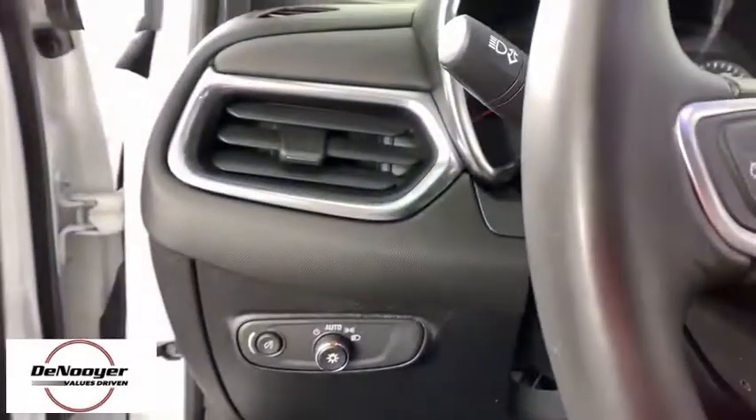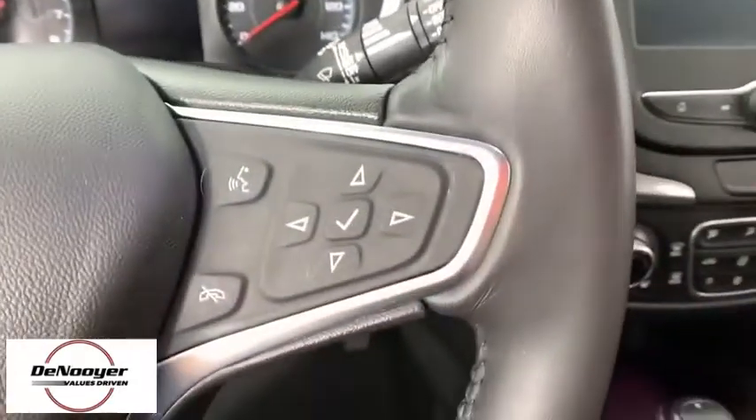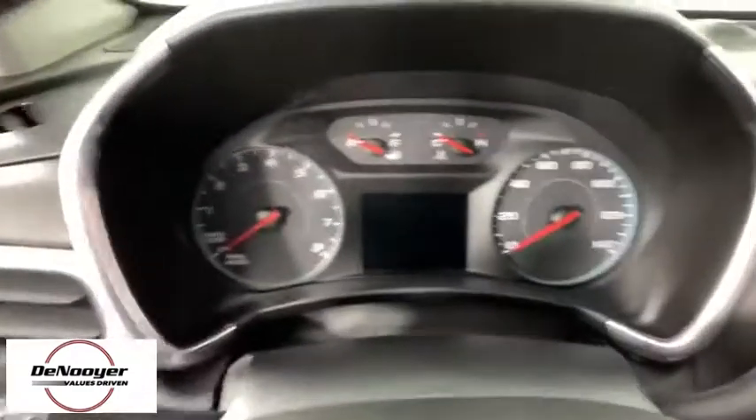Panic alarm, overhead console, tachometer, power driver's seat, front bucket seats, front reading lamps. Come take a test drive today.